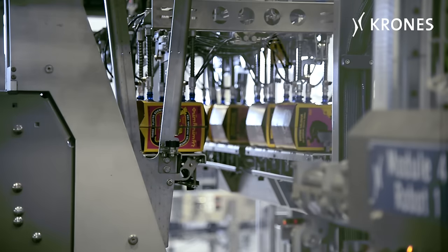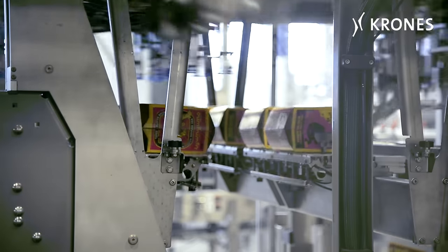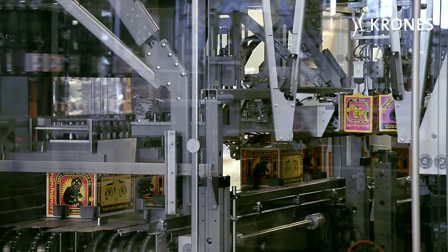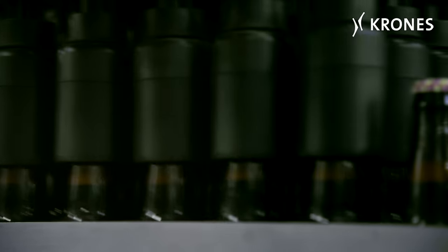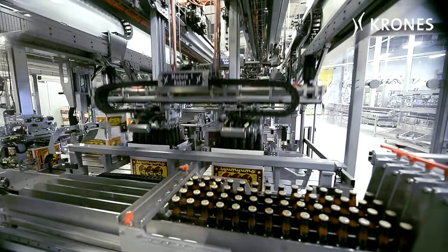We chose the Varioline just for the capability. We can run almost any package — actually every package — through it without taking up more space than we needed. It's actually our first robot in the brewery, so we're very excited about that. I think there are three or four robots on there, which is very exciting for us because we love science fiction and robots.